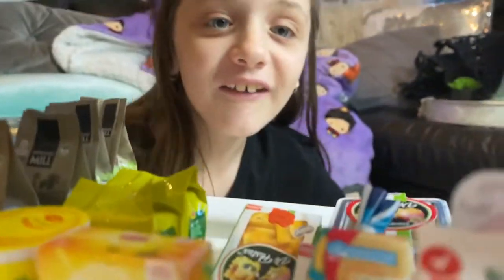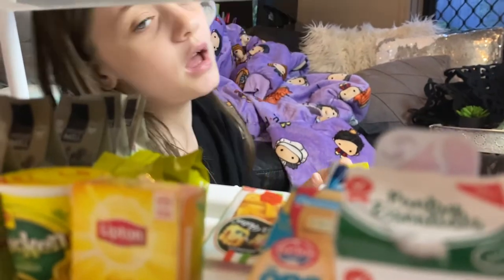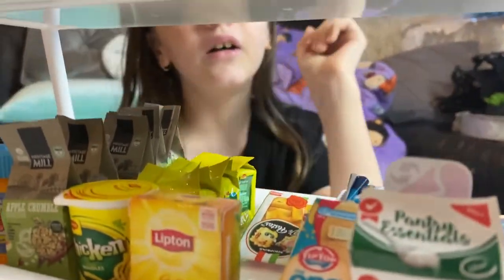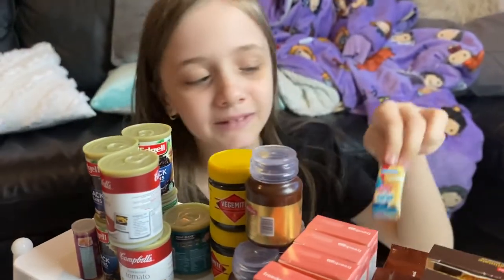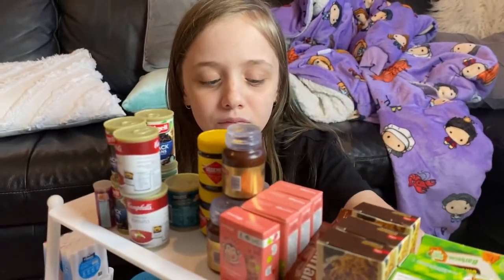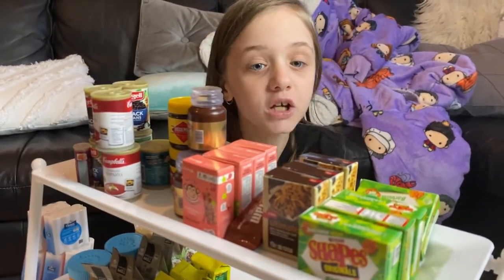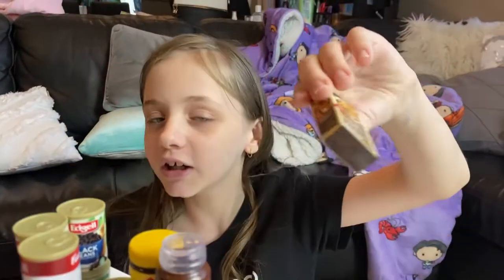Oh sorry, I was just stopping to grab some two minute noodles because I am hungry. Oh, we also have some bread here — bread, yummy yummy! This is so cool, I love this so much. Look — cookies!